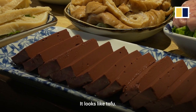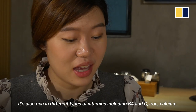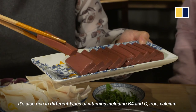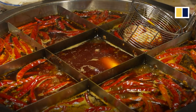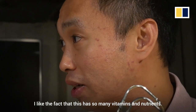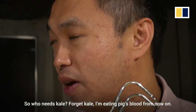Pork blood. It looks like tofu. It does, and it's because it's frozen. It's also rich in different types of vitamins, including B4 and C, iron, calcium. So it's actually good for your body. I like the fact that this has so many vitamins and nutrients. Who needs kale? Forget kale. I'm eating pig blood from now on. Yep.